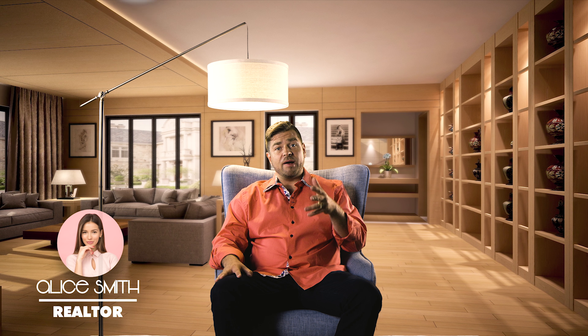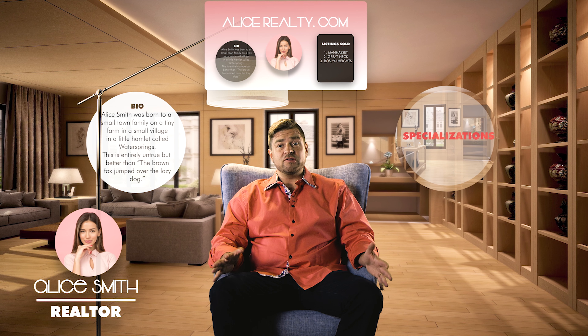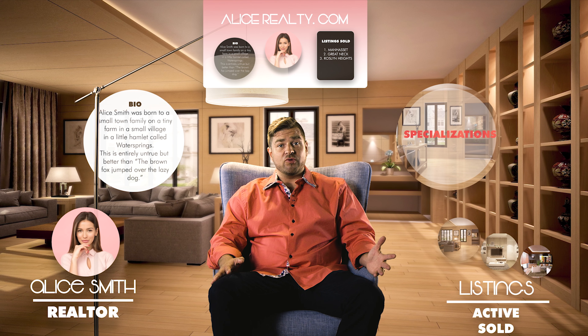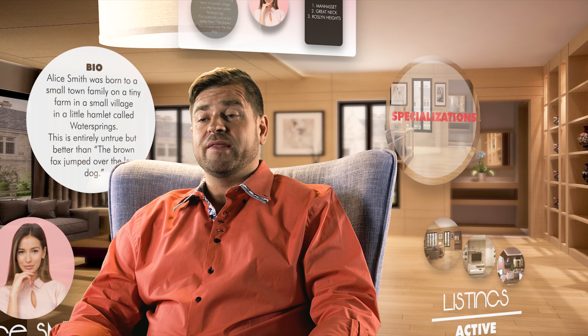This realtor.com profile not only shows your photo, your bio, a link to your website, your specializations, but it also shows your listings, your active, your sold. It's really a great tool for people to look you up, and it shows up at the top of a Google search result when they google your name.